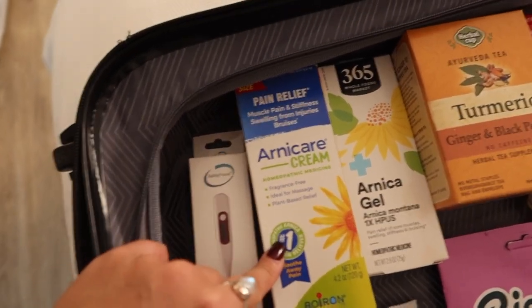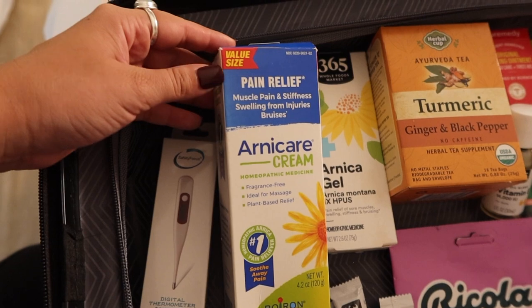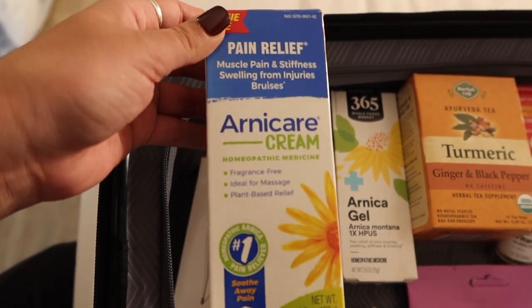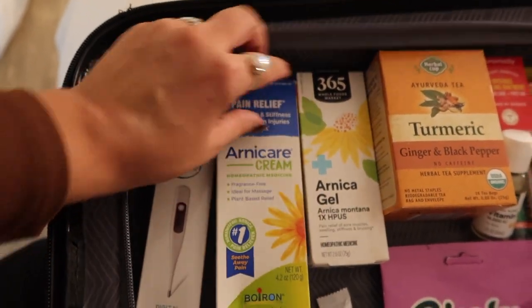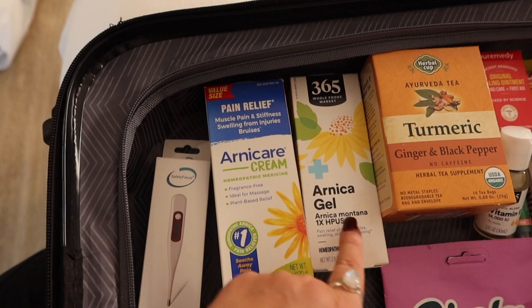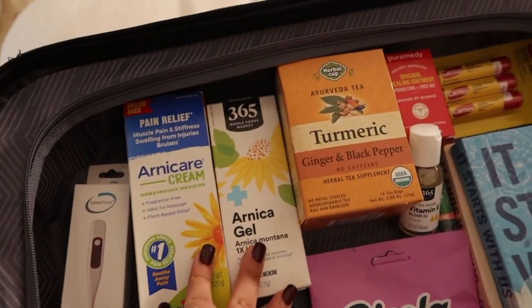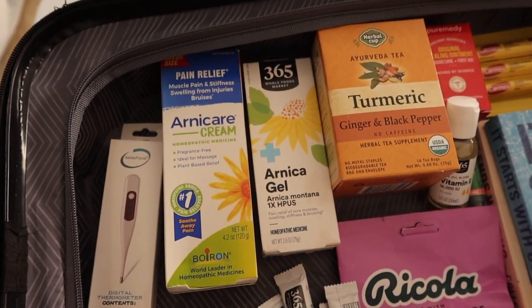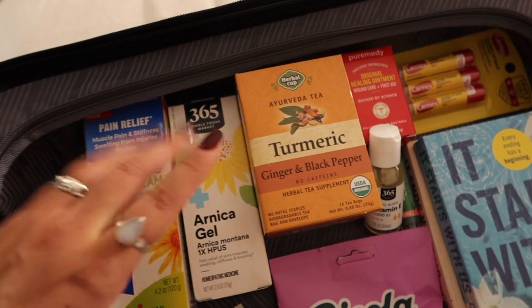I got arnica — I never heard about it until I started getting face filler and lip filler this year. Apparently it's an anti-bruising cream, and you can also take it in pill form. I got both a cream and a gel because the cream is more of a moisturizer that helps with bruising on the outside, like on my arms and stomach from lipo, and the gel is also a topical treatment. I just got both since I'm not sure which will work better.